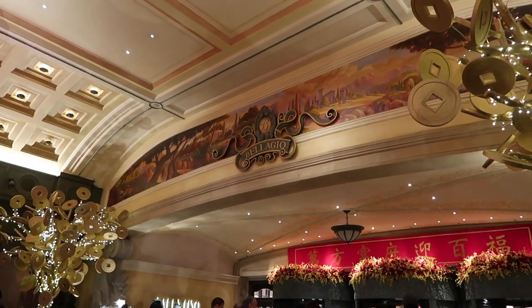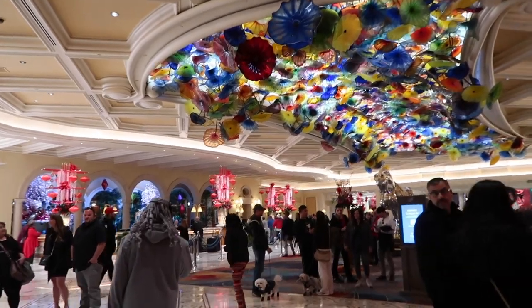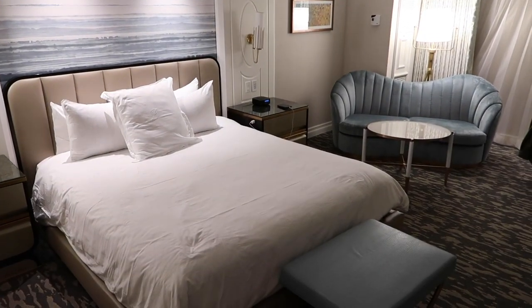Hey guys, I'm here at the Bellagio. We are in the main tower on level 11, room 124, and this is one of the newly renovated rooms here at the hotel. It's a king-size bed. Let's take a look.